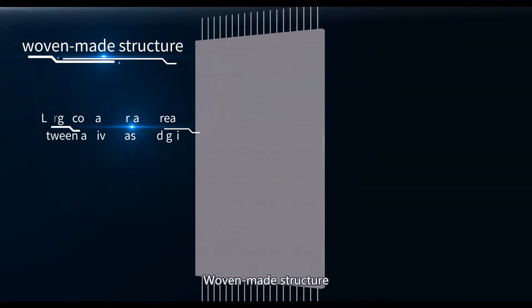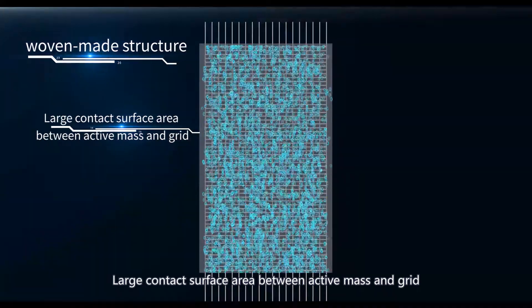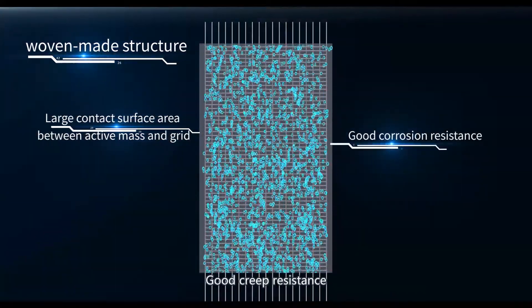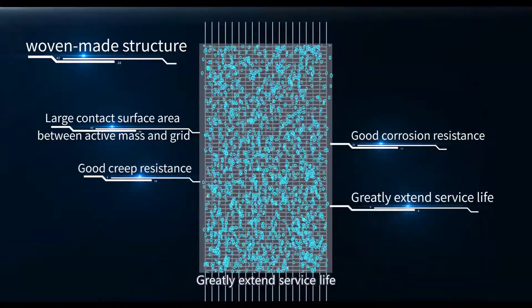The woven structure provides a large contact surface area between the active mass and grid, good creep resistance, and good corrosion resistance, which greatly extends service life.